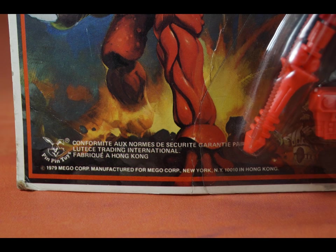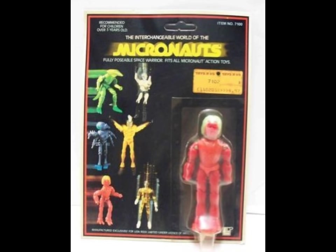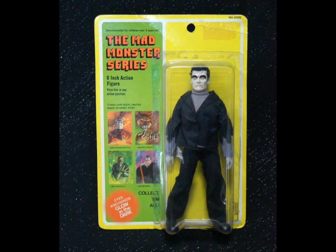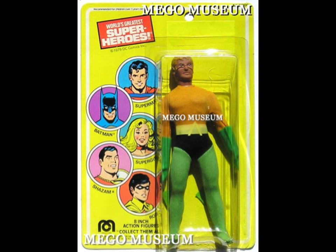A curious thing happened around the early 1980s when Mego was going through rough times — figures of Antron, Repto, and Membros started showing up on these weird Lion Rock cards. Most curiously, they do not have any of their accessories. This is a real factory closeout special, and there's a lot of weird oddball Mego stuff that came out around that time. Mad Monsters made a reappearance, there's Aquaman on Superman cards — it's total chaos, and the Micronauts got swept up in that.